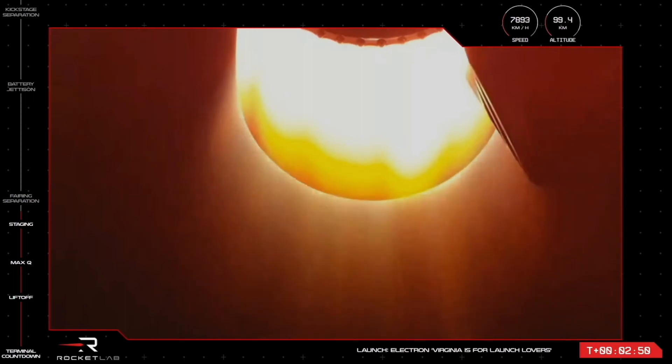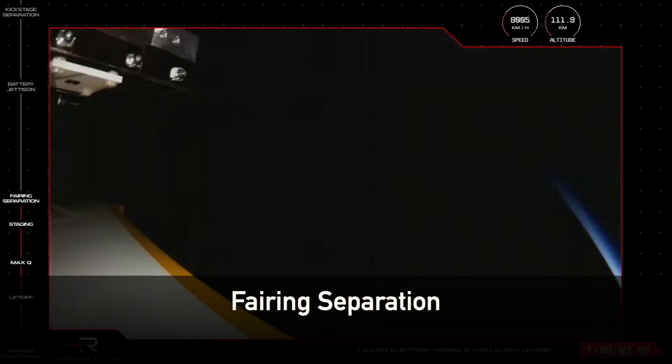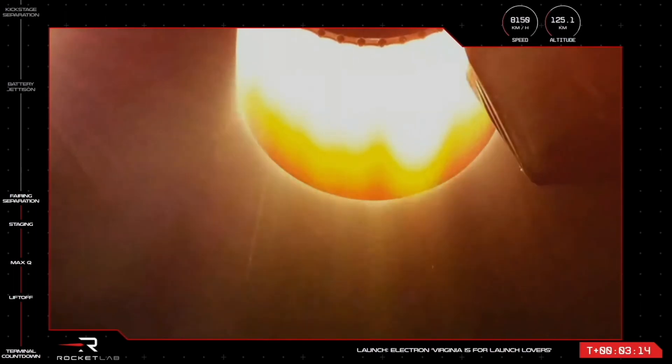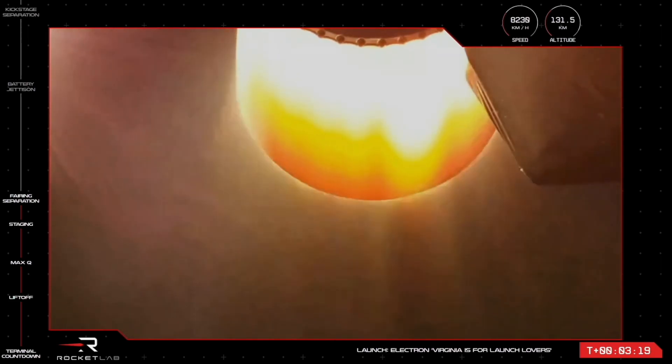The next milestone will be separation of the rocket's fairing. We do this to lose unnecessary weight once Electron is through the Earth's atmosphere. Fairing separation confirmed. As we saw from Electron's onboard camera and heard from mission control, the rocket's fairing has successfully separated and fallen away, exposing the Hawkeye 360 satellites to space on their way to low Earth orbit. Our first launch from US soil is going great so far.